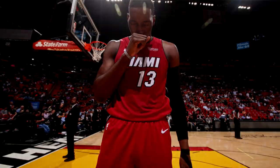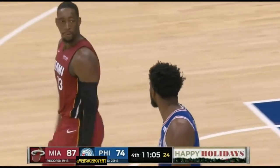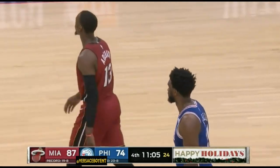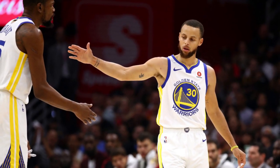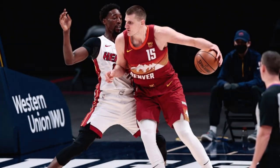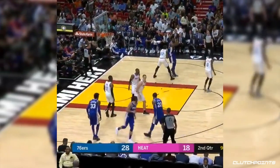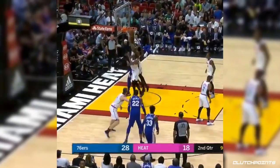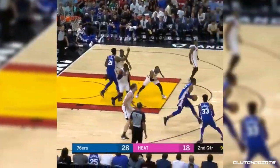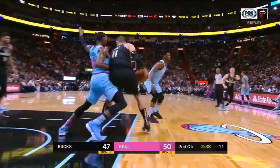Bam Adebayo stands at 6'9", which is pretty undersized for a center. But that height difference doesn't serve as much of a disadvantage as you would think. A large reason why is because of the evolution of the game — teams have elected to play from outside in, sparing Bam of numerous post-ups and making a 6'9" center more than feasible. And when teams do decide to go against him with their bigs, Bam has shown he's more than capable of stopping them. He weighs 255 pounds, slightly above the average weight for a center, which allows him to stand his ground and not be backed down by most.